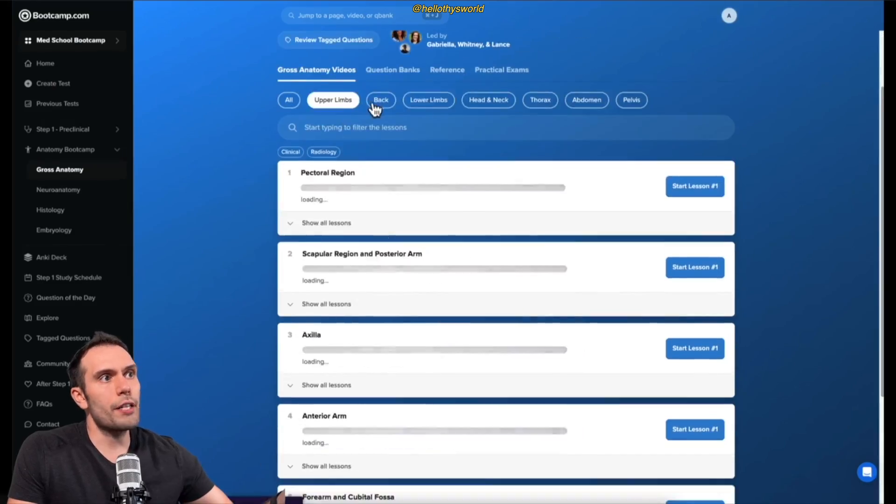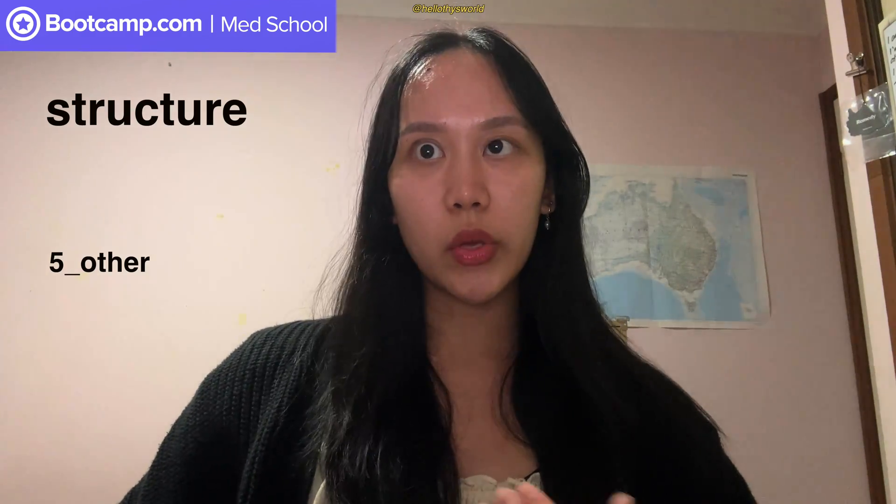In terms of other features — the team are very responsive. You can email them and they'll reply back within a decent time frame. There's also 24-hour live TA support to answer all your questions and even board questions that you're stuck on.